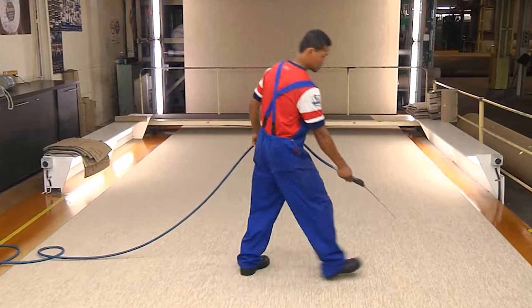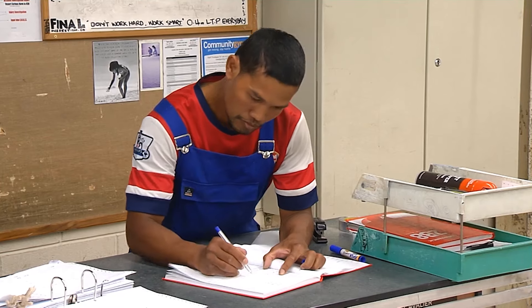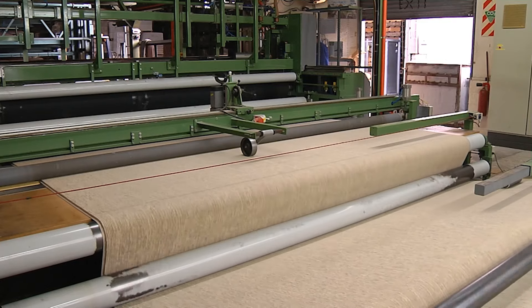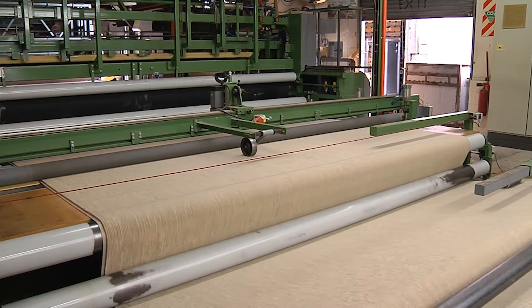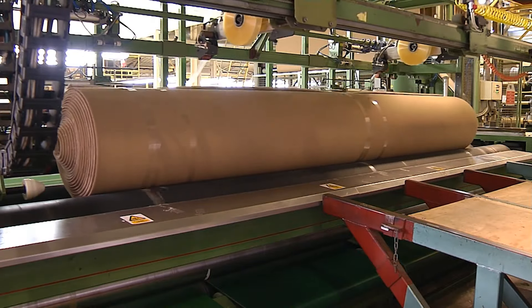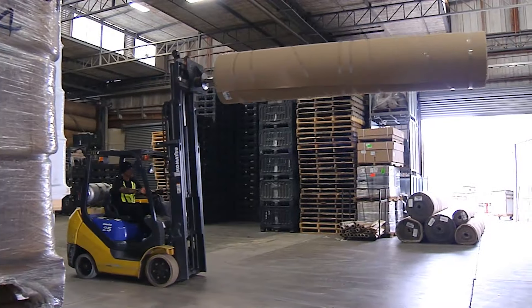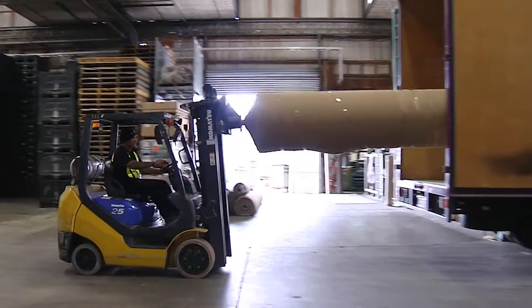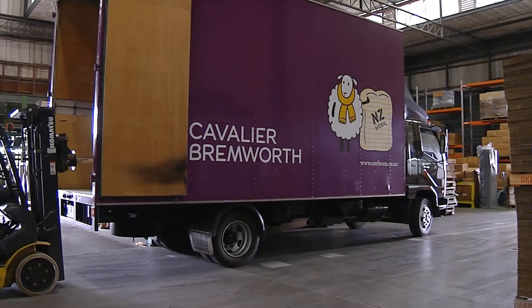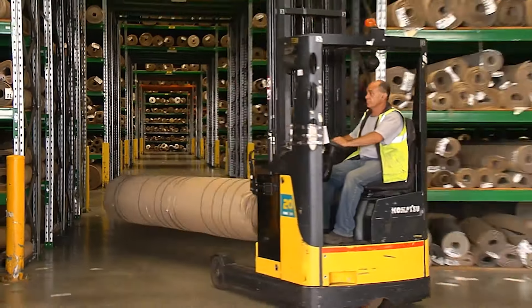After construction, the carpet surface is evenly sheared to achieve a uniform pile height and a smooth finish. A secondary backing material is applied for additional stability and to prevent fraying. The edges are then bound with fabric or other materials to enhance appearance and durability. Finally, the finished carpet undergoes thorough inspection to ensure it meets quality standards before being packaged and distributed.